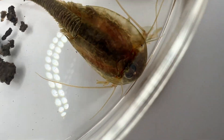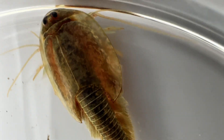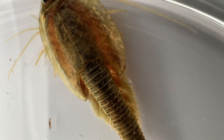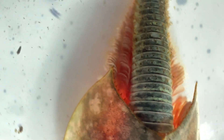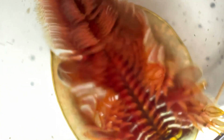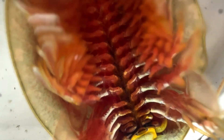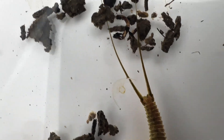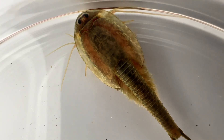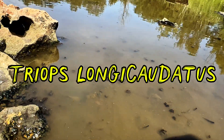Their appearance is reminiscent of creatures from prehistoric times, with two main eyes and a distinctive third central eye that adds almost an alien quality to their look. Their broad carapace — resembling a protective shield — combined with a long abdomen and a forked tail further accentuates their primitive charm. Beneath the carapace you can observe an array of feather-like appendages that serve multiple roles: facilitating swimming, aiding in respiration, and even helping them capture prey. These remarkable creatures are not just visually fascinating — they are also key players in their ecosystem, serving as the main predators in these ephemeral ponds.